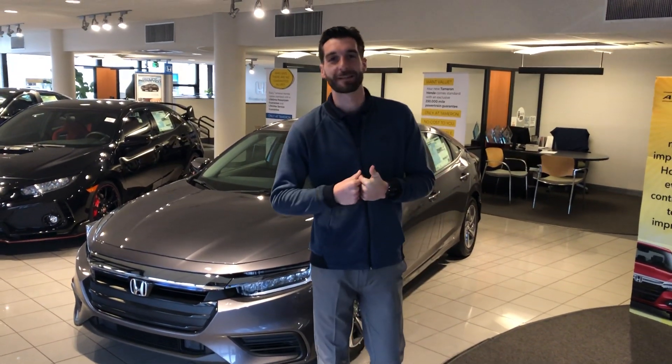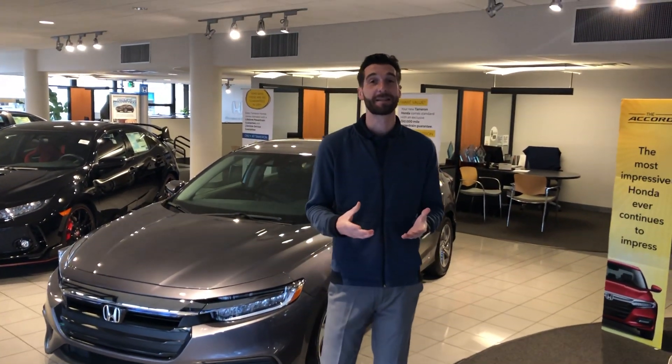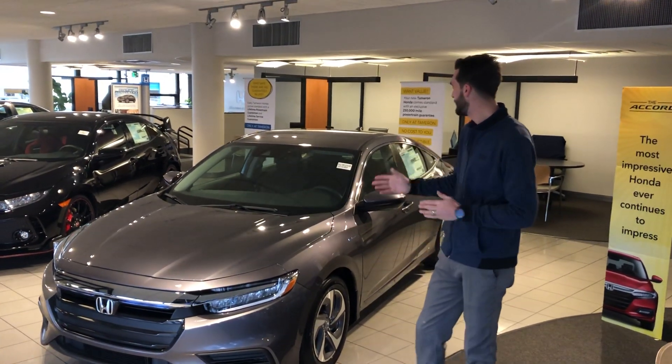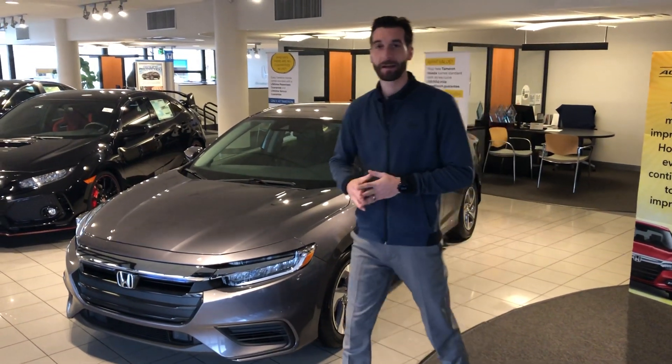Hey, good morning Fonda. Kramer Hyde over here at Tamron Honda. I'm gonna be your internet specialist here at the dealership and I wanted to thank you for your inquiry on the 2019 Honda Insight EX. I do have one on my showroom floor right here.